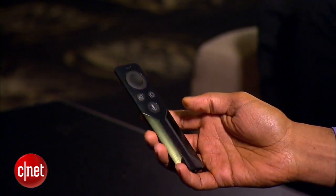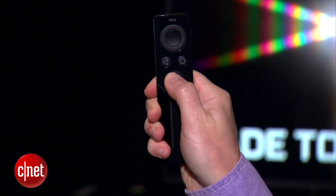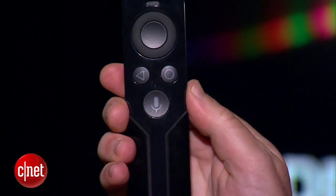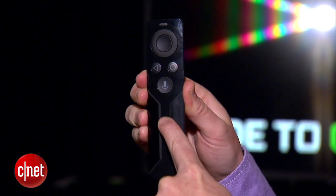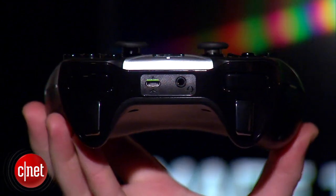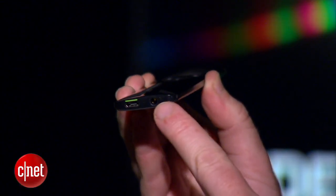You also have the option of buying a more television-style remote control that has a mic button for activating Google Voice controls so you can speak into the remote. There's a mic input on the remote and a nice little capacitive slider function. There's no pricing on this yet, but it's available. Both the gaming controller and the optional TV-style remote have headphone jacks so you can plug in headphones and listen to your content without annoying the people around you.